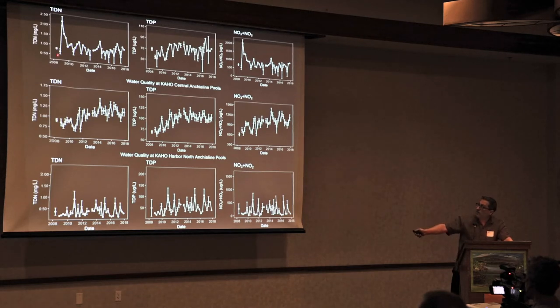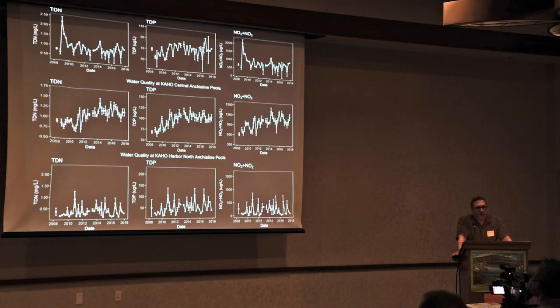The golf course nitrogen spike is a great example of an acute event showing that changes in land use can cause changes inside the park. We also see long-term trends — for example, in the central pools there is an increase in phosphorus that has since leveled out. Pools on the peninsula, surrounded on three sides by the ocean, show low concentrations because they are much more influenced by marine waters than by fresh waters.